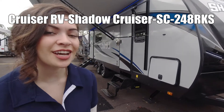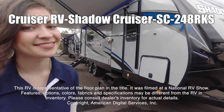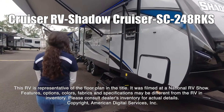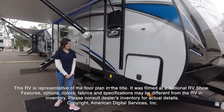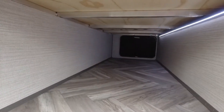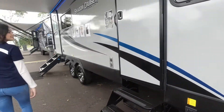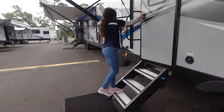Hi, my name is Jennifer and this is the Shadow Cruiser Ultralight 248 RKS. This RV is representative of the floor plan made by this manufacturer. It was shot at a national RV show. The features, options, colors, fabrics, and specifications may be different from the RV in the dealer's inventory. Please consult the dealer's inventory for actual details on this RV.